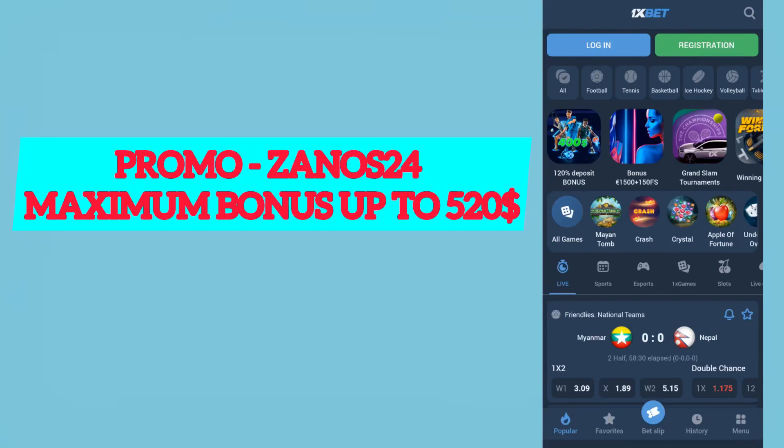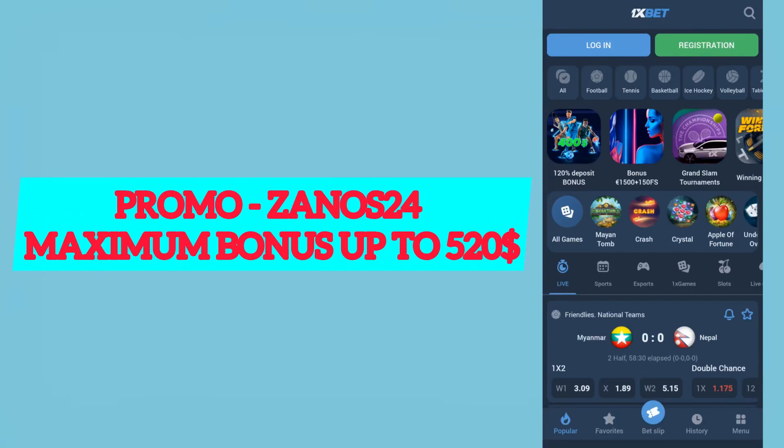Hello guys, I'm greeting you on our channel — my first-time viewers and my dear subscribers. Today I will help you get the biggest bonus up to $515, and I will show you how to correctly activate the promo code.